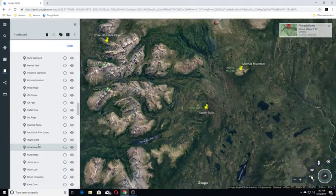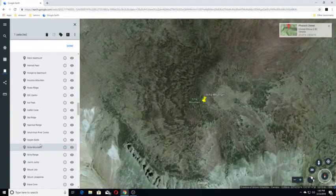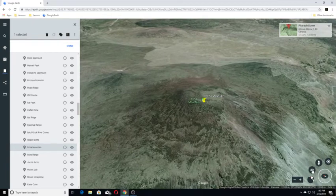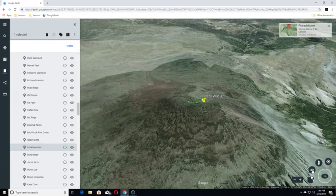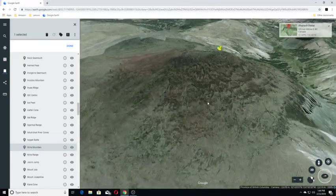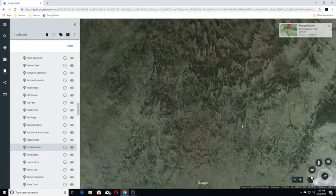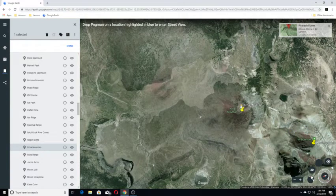Itcha Mountain is one of the two named volcanic peaks of the Itcha Range, which is located in the Chilcotin district of the central interior of British Columbia, Canada. The mountain is the namesake for the Itcha Range, which is one of several large shield volcanoes that stands all by itself. We'll go out a little bit for a tilt view. We have Mount Downton over here and Itcha Mountain here.